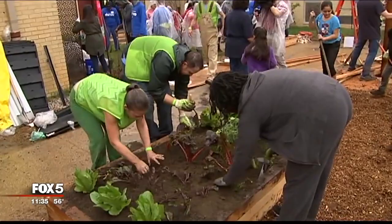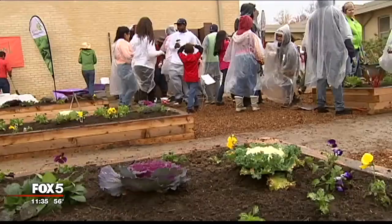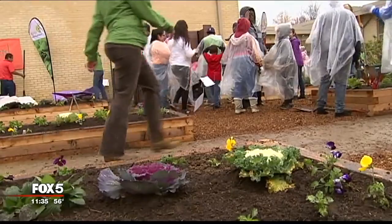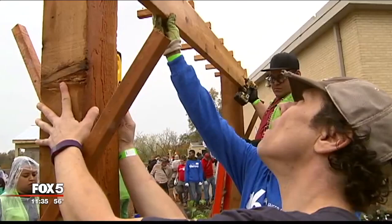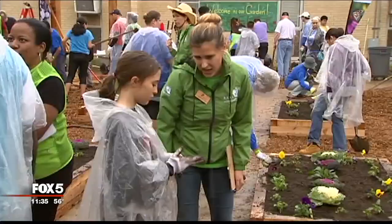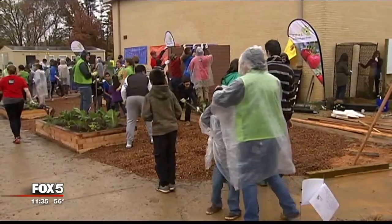This project, the brainchild of the nonprofit called Real School Gardens, builds these learning gardens in lower income communities. They also train teachers on how to use the garden as a way to teach concepts in science and math. The results they've seen are higher scores in standardized tests, happier teachers, and students who really get into learning.